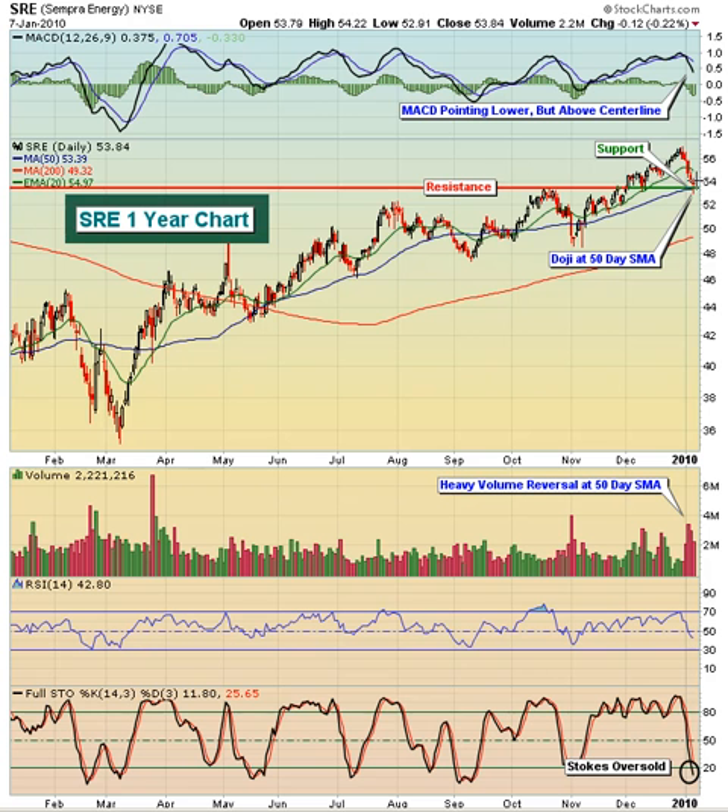Low risk in the sense that if this is a reversing candle, then you shouldn't violate the bottom of this candle, which was today at a low of $52.91. You could give it a little bit more room down to this gap support area, maybe around $52.50 or so. But you should be able to keep a fairly tight stop on this one. To the upside, if it does reverse, we would look for it to make its way back up near $57 to retest the recent high.